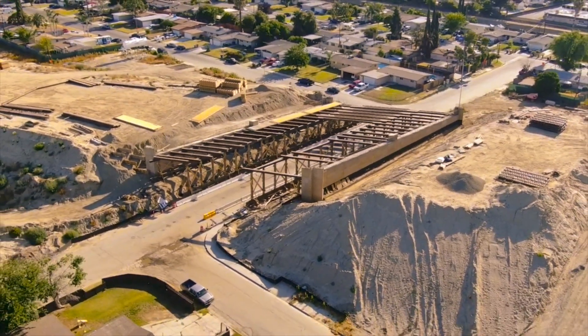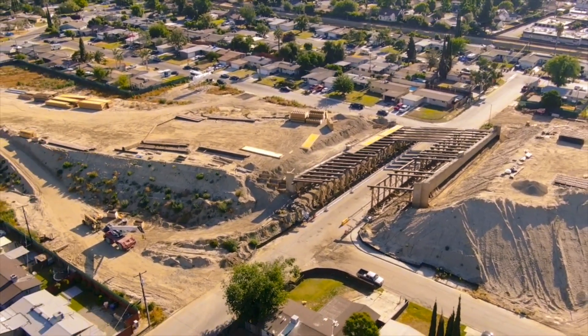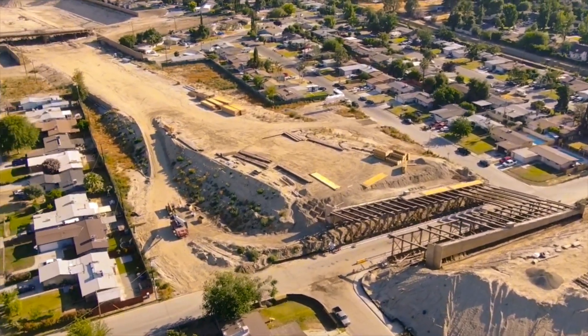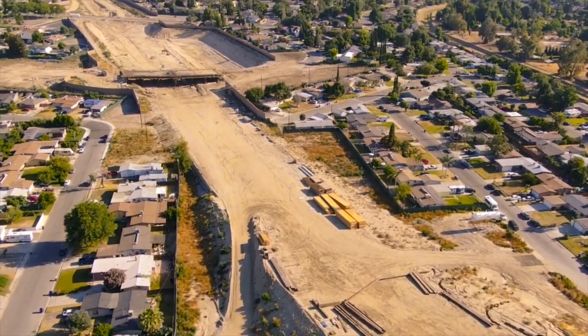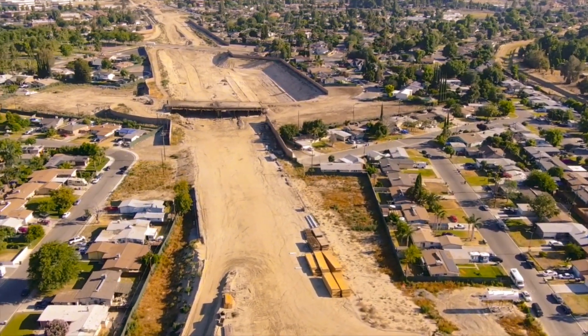This overpass getting done was real surprising — I didn't expect to see that much progress made since the last time we had been out there. But it looks like it's really coming along. And there we see the overpass. That is La Mirada.